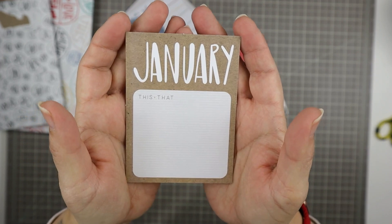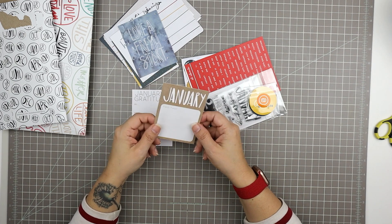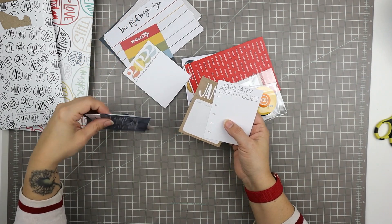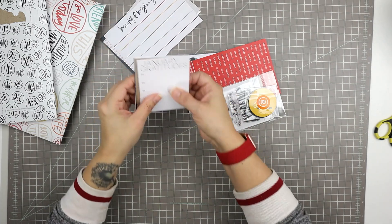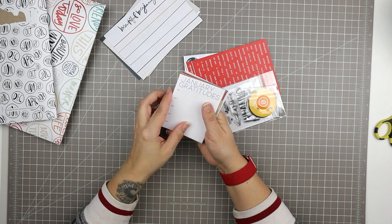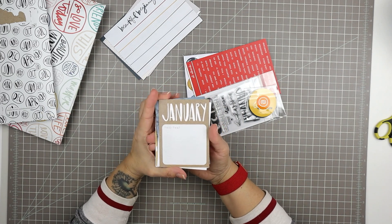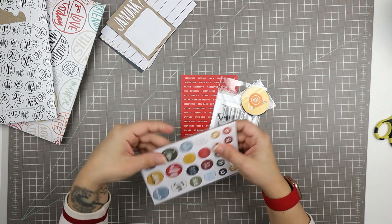This one says 'January this and that' — there was a card exactly like this that said 'February this and that.' I might put it aside until next year or just use the back. And then this one says 'January gratitudes' — there was a card that said 'February gratitudes' as well. I like the repetition of features, and if I know there's a gratitudes card coming every single month, I'll keep that more in mind and be more mindful of journaling gratitudes regularly. That's a benefit to belonging to a kit club.